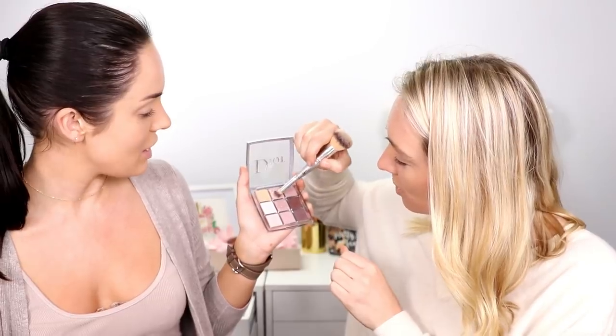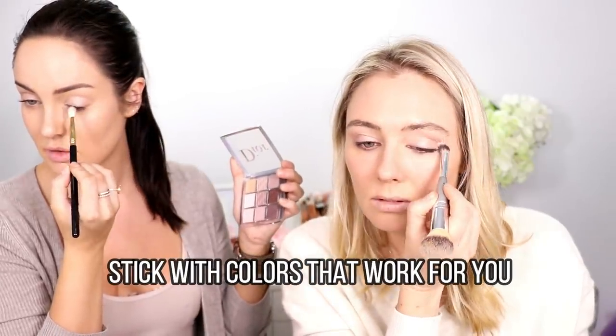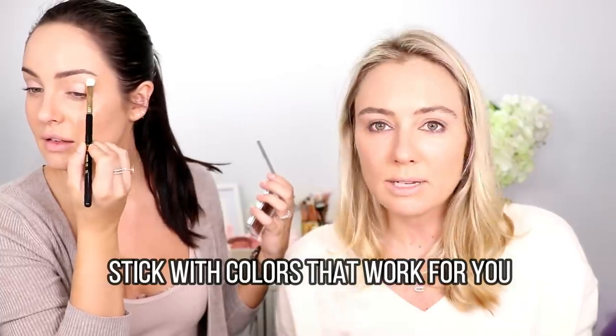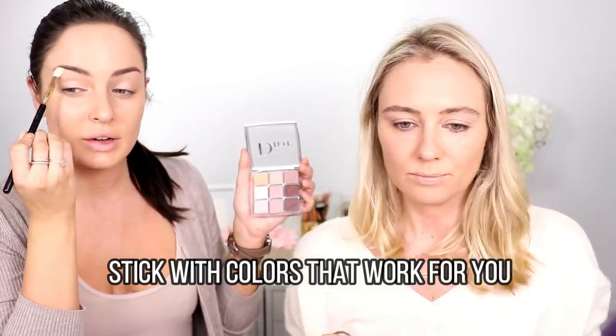I'm putting the golden shimmer all over the eyelid for a glowy look. I'll take the same color and put it in the center of my lid, then also put some on my inner corner and up under my brow bone. It's a really nice, versatile color from this palette.